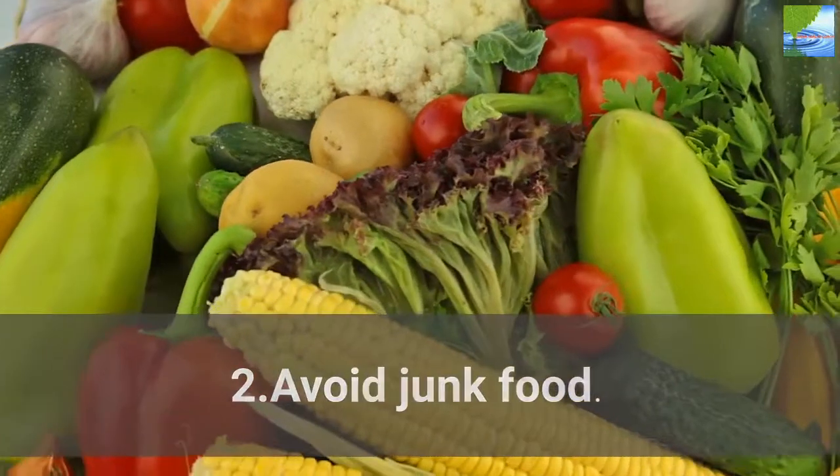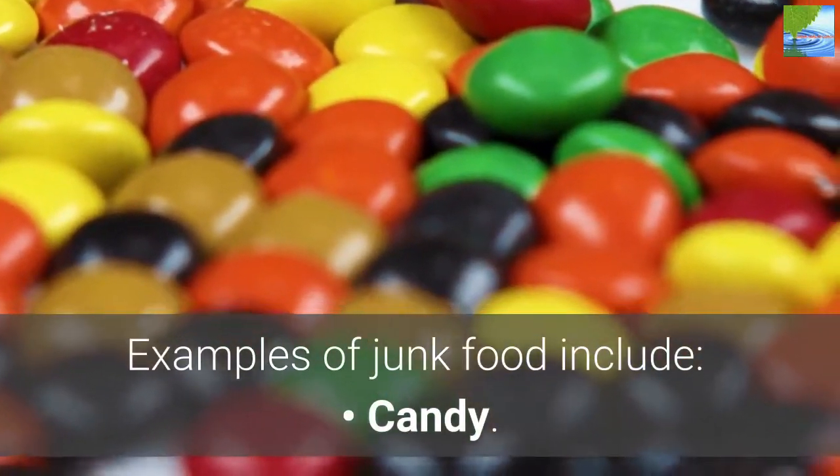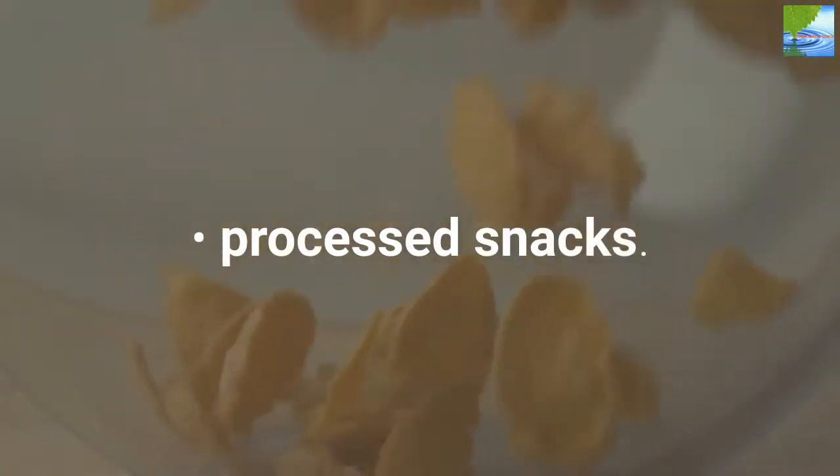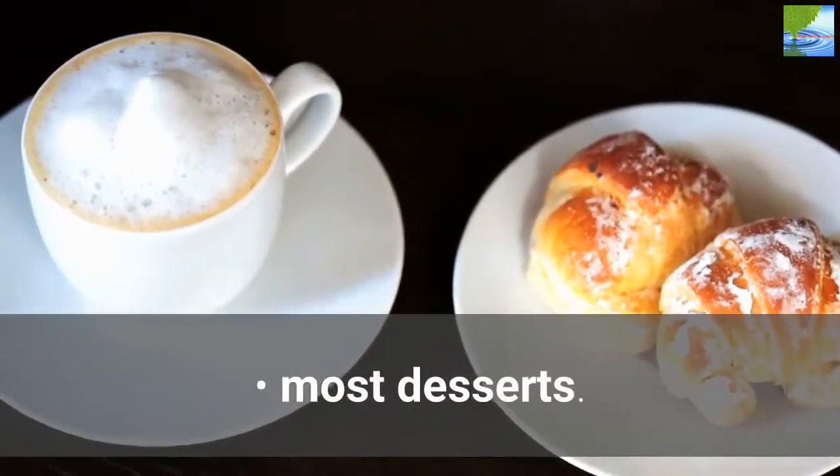2. Avoid Junk Food. Examples of junk food include candy, baked goods, processed snacks, and most desserts.